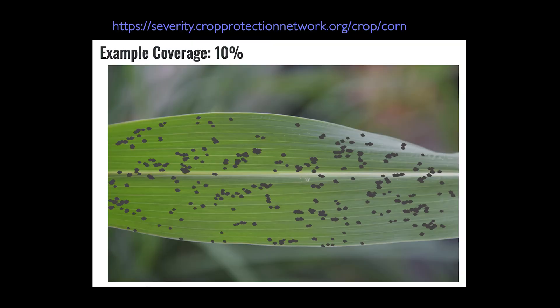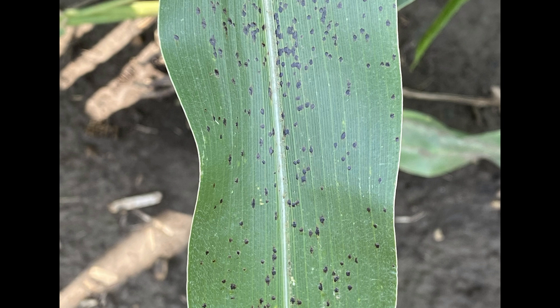Going out to scout my fields, I want to know what that severity of 10% looks like. This has been a real interesting question. We have a nice tool for this in the Crop Protection Network, so if you Google Crop Protection Network and go to their website, we've got severity diagram charts out there that can show you what 10, 15, 20% looks like, so you can sort of train your eye to that severity level. Prioritize those fields that are hit harder — try to get on those fields first.